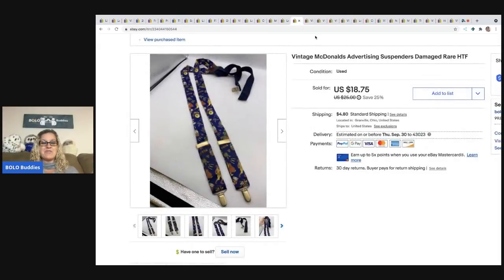The next item also came from that estate sale — there was a ton of McDonald's stuff and there were probably items I passed on that I should have picked up. But I did pick up these McDonald's suspenders. I had two pairs — one was damaged, one was not. I think the other one is still listed, priced a little higher. This one sold for $18.75 and the buyer was all in for $25.07.